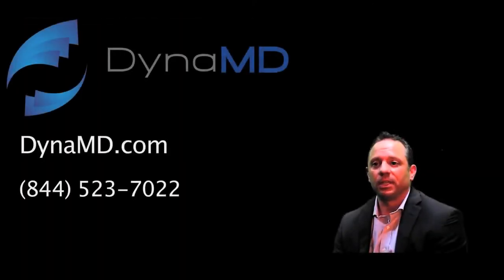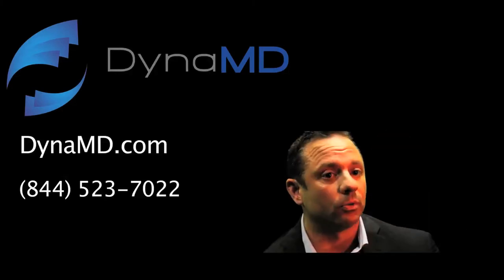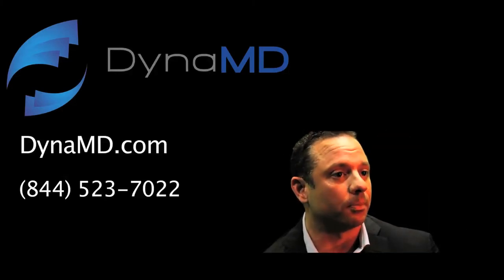To get involved with DynaMD, you would contact us through the website, we'll send somebody out to see you, we'll explain our services, and we work together as a medical management company for you.